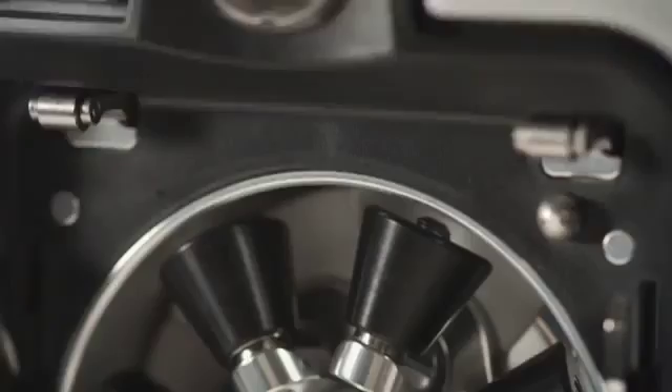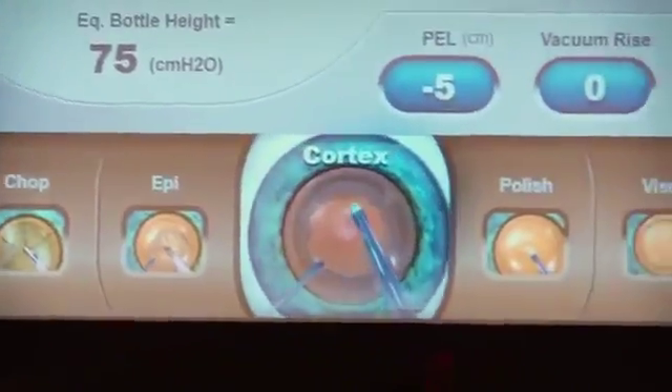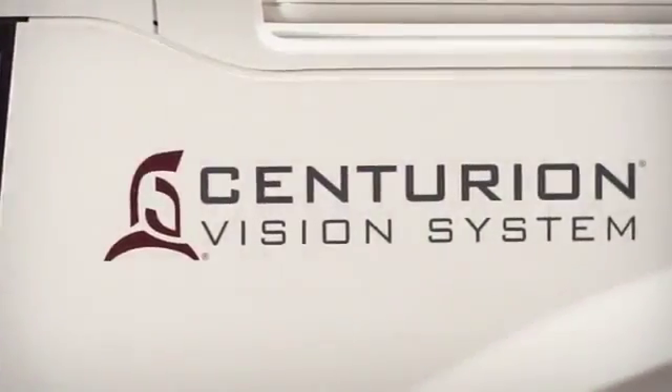Once again, Alcon is redefining the standard of performance in phaco emulsification. The culmination of thousands of hours of product design and surgeon interviews. Welcome to the era of Centurion.